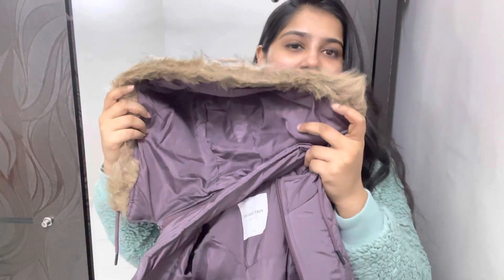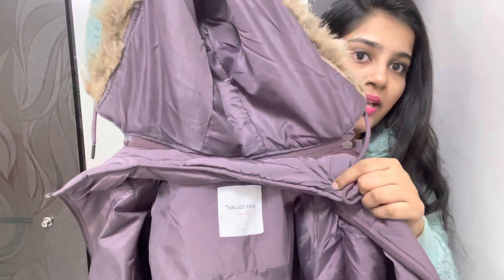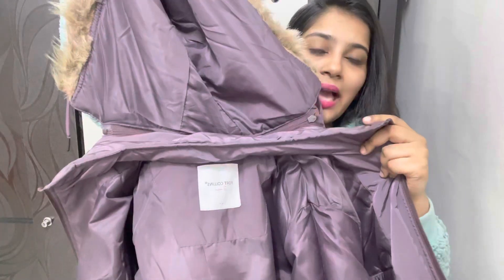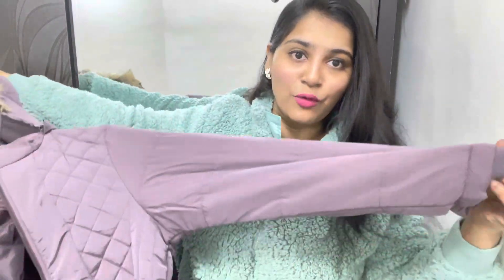The next jacket is in purple color. It has a cap, and this cap is detachable — you can use it with or without the cap. It has full sleeves.